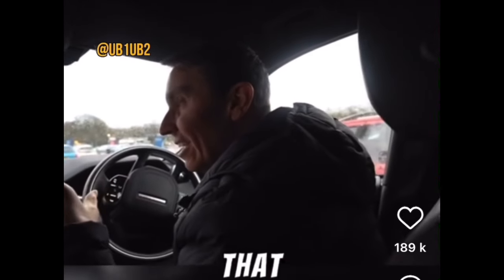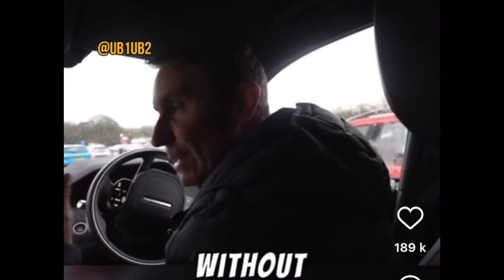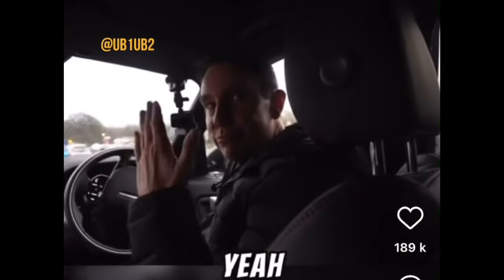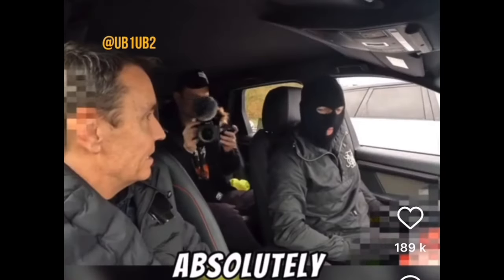We have now opened that car without a key, without smashing a window. Is the alarm going to go off? No, it won't go off. So right now, that car thinks it's been opened legitimately. Absolutely.